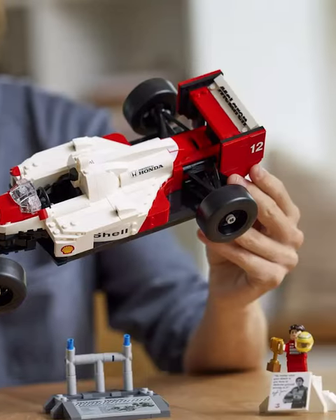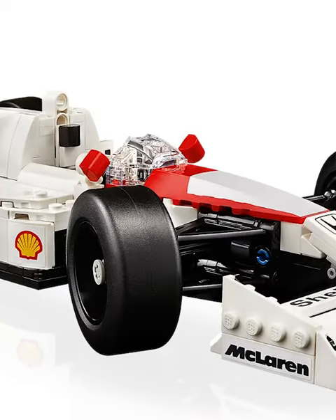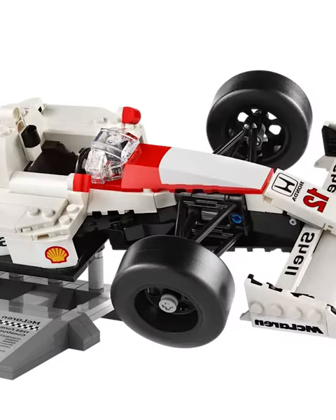LEGO just released a McLaren set that has a brand new type of piece like we've never seen before, and it's really groundbreaking. The build itself is absolutely phenomenal — it's hyper realistic. I think it's really big for the set being under $100. I love the red and white coloring, and overall it's just a perfect model.